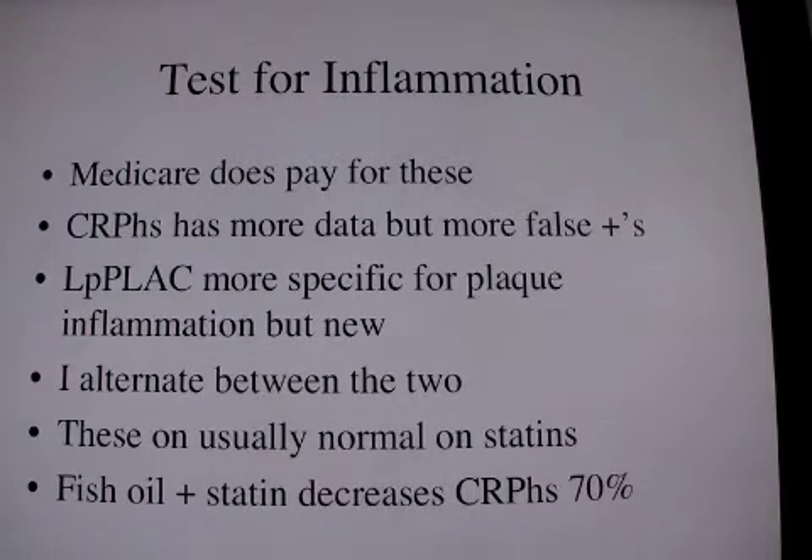So if we could take care of the inflammation, we can make sure the patient is safer. Medicare pays for both of these tests. I like both these tests. Apparently, recently there's been some trouble with the LP plaque test, but hopefully that'll get better.